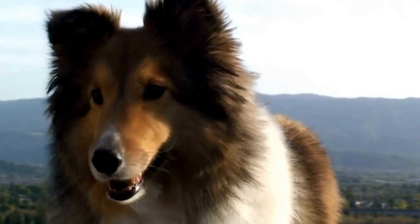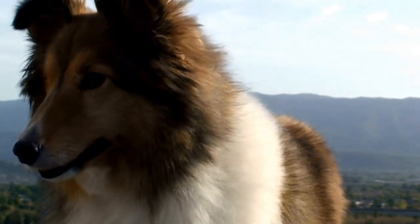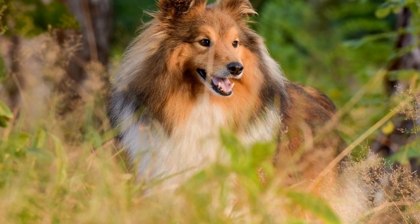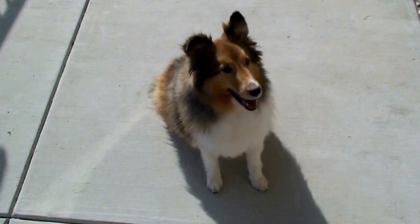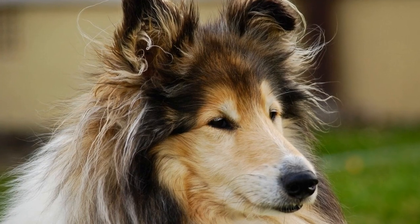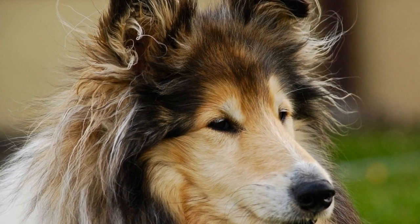Socialization. Socialization plays a crucial role in keeping a Shetland Sheepdog mentally stimulated. Expose your Sheltie to various social situations, different dogs, and people to help them develop good social skills. Take them to dog parks, obedience classes, or arrange playdates with well-behaved dogs. This will not only stimulate their minds but also prevent behavioral issues in the future.